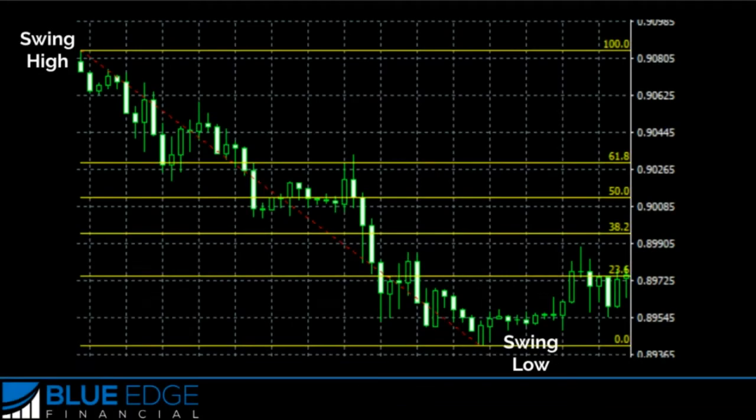Welcome to section five. Now that we've seen how we can combine the Fibonacci retracement tool with support/resistance levels and trend lines to create a simple but amazing strategy, we're also going to add in what we've learned about Japanese candlestick patterns.